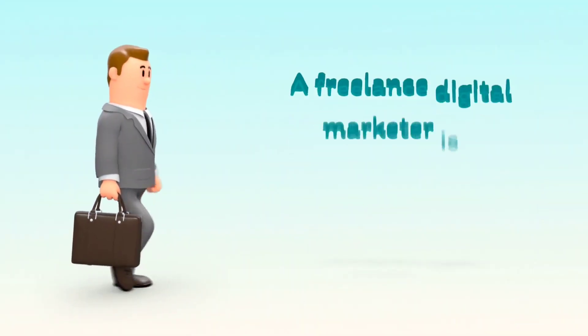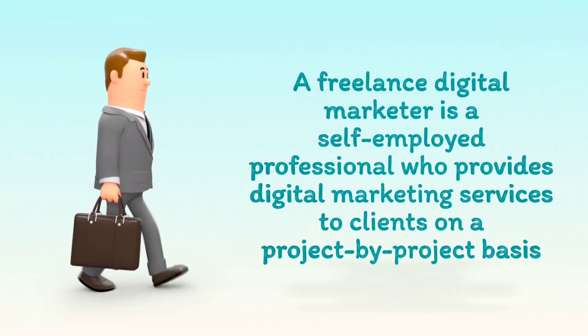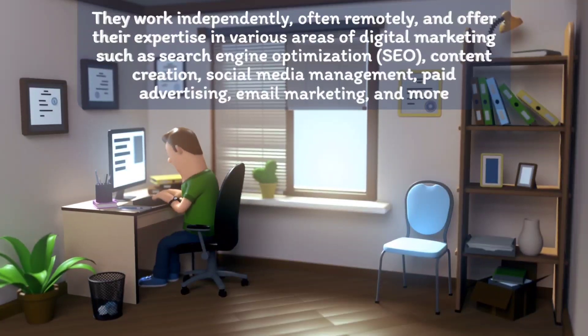A Freelance Digital Marketer is a self-employed professional who provides digital marketing services to clients on a project-by-project basis. They work independently, often remotely,